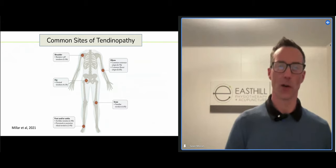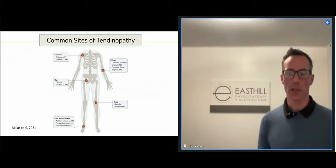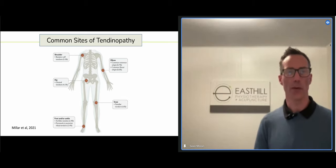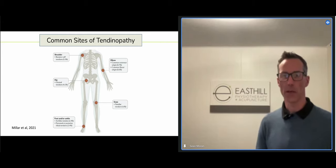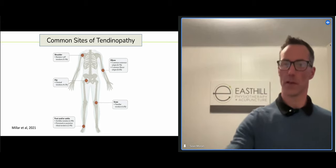Tendinopathies tend to cluster in certain spots. Referenced from Nature — one of the more prestigious journals — we commonly see shoulder tendinopathies, tennis elbow or lateral epicondylalgia, hip and gluteal pain on the outside of the hip, patellar tendon pain or jumper's knee, Achilles tendon pain, and tibialis posterior under the foot. Tendinopathy represents a very big burden to people's sport, and it's becoming more and more prevalent as people change activities.